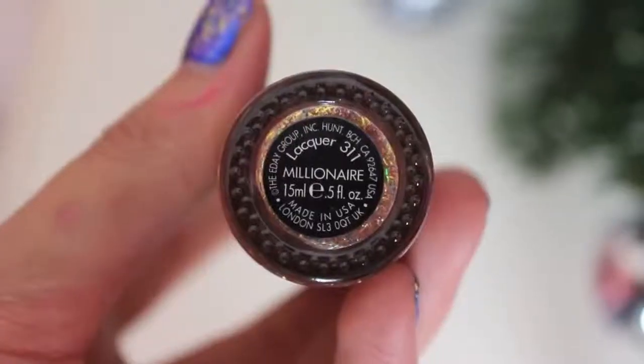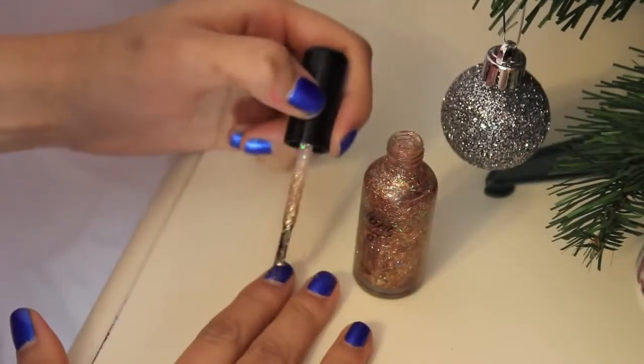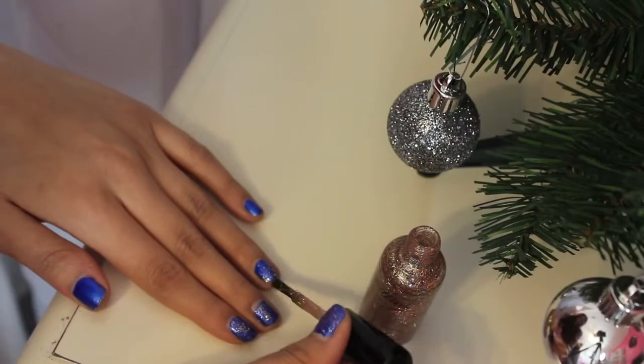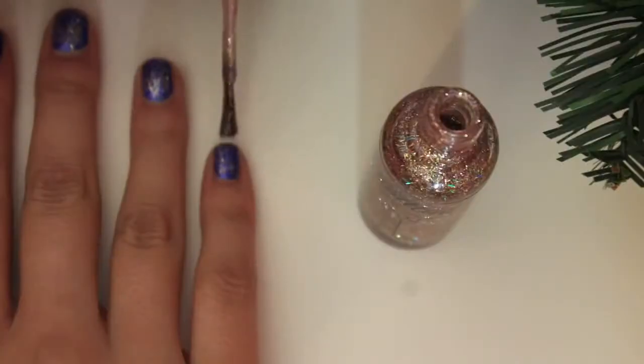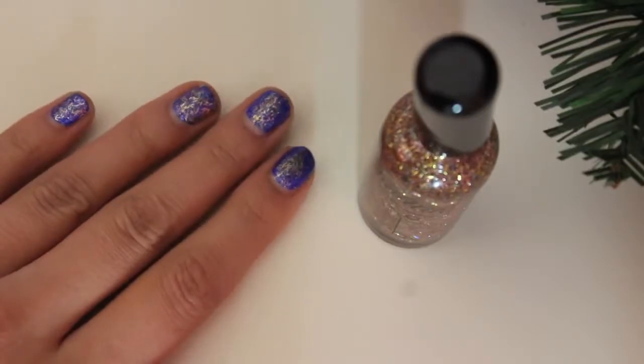This isn't really makeup, but it's definitely a go-to product for me: Glitter Nail Polish, this is by Nailtini, and it's in the shade Millionaire. I really love the color of this. I just applied it over my Frostbite Nail Polish by China Glaze, and I just think it looks so glittery and gorgeous — it just reminds me of New Year's Eve and I love it.